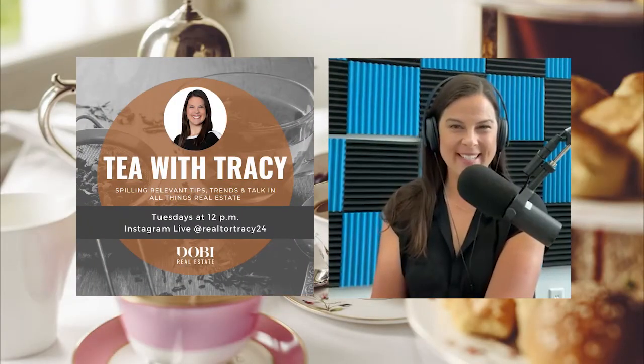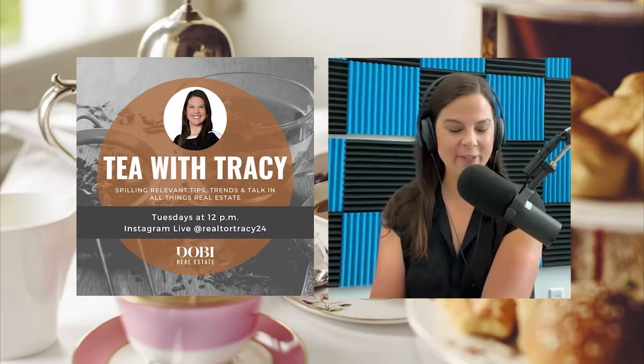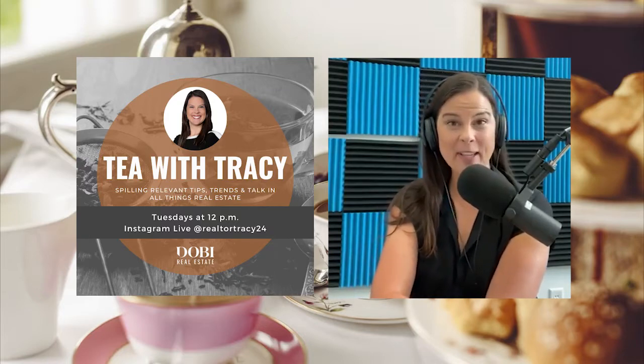Hello and welcome back to Tea with Tracy, coming to you live every Tuesday at 12, spilling relevant tips, trends, and talk in all things real estate and home ownership related.